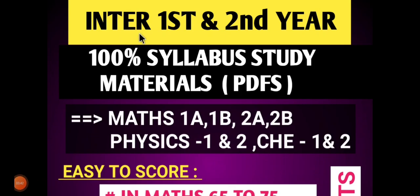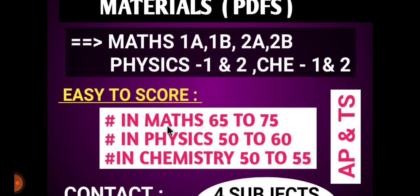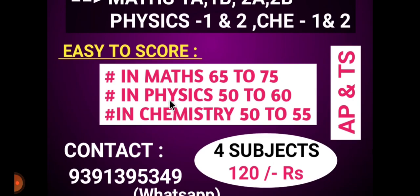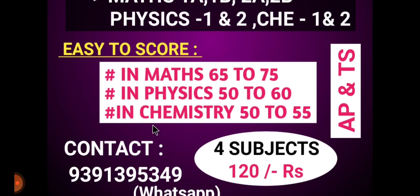Students, please note: we have prepared 1st year and 2nd year 100% syllabus study materials in PDF form — maths 1A, 1B, 2A, 2B, physics 1st and 2nd year, chemistry 1st and 2nd year. Expected scores: maths 65–75, physics 50–60, chemistry 50–55. AP and TS students can benefit. All 4 subjects for 120 rupees.